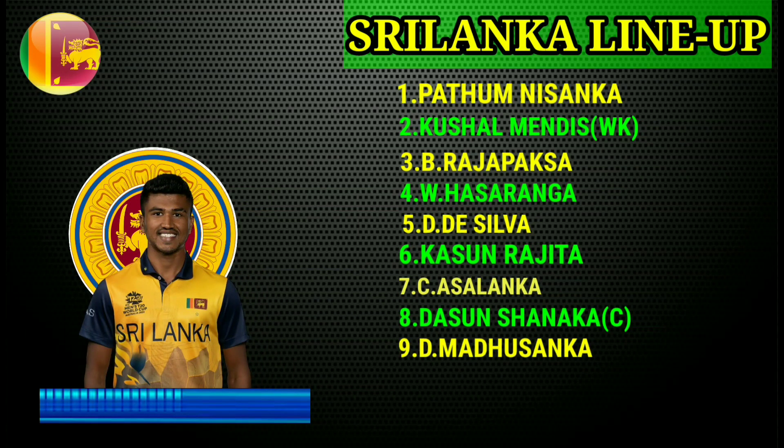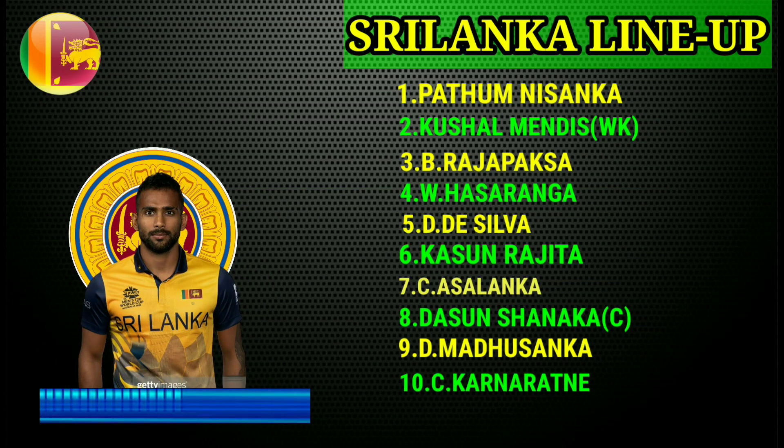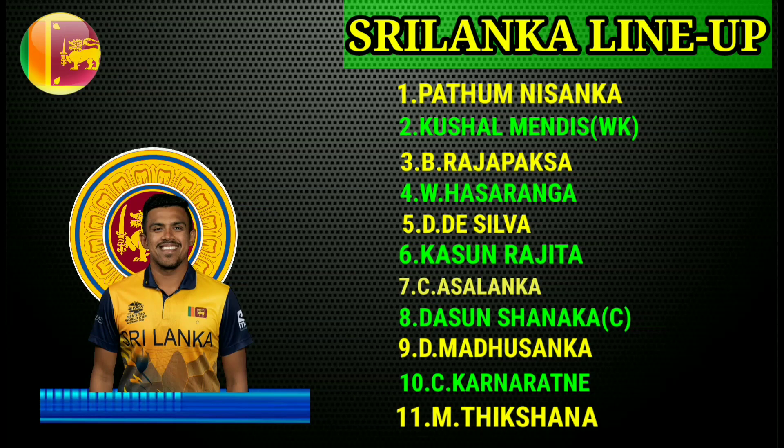No. 8 Dasun Shanaka, captain and all-rounder. No. 9 Dilshan Madushanka, left arm fast bowler. No. 10 Chamika Karunaratne, right arm fast bowler. No. 11 Maheesh Theekshana, spin bowler.